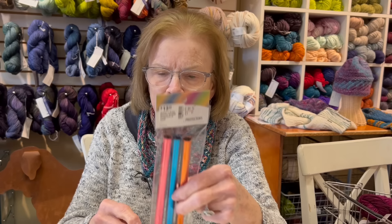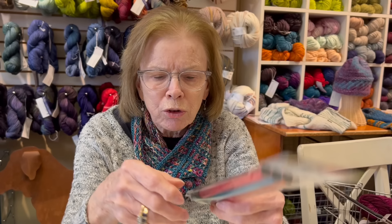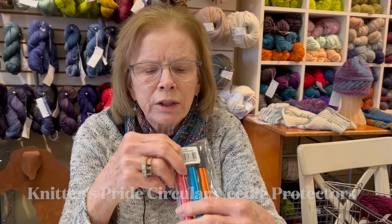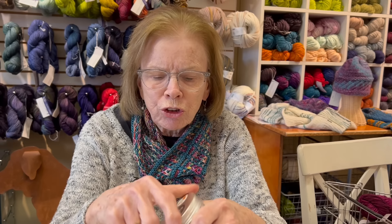I had some other ideas for holiday gifts. I find these really fun - these are needle protectors. You slide your two needles into the end of these; there's a rubber tip and a slit, so your needles fit in there to keep all your stitches from falling off. You could do one for each needle depending on the size, or two. It comes with three.